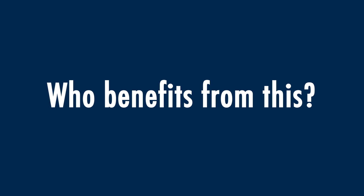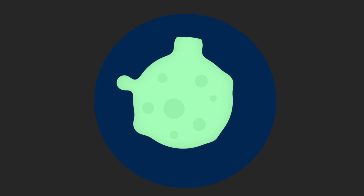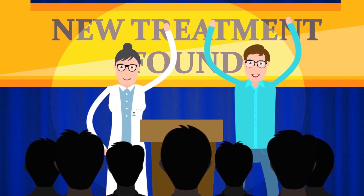Who benefits from this? Your samples will be used to advance science and better understand specific diseases. In the past, some UCLA samples have helped develop new treatments for serious disease.